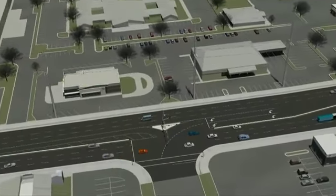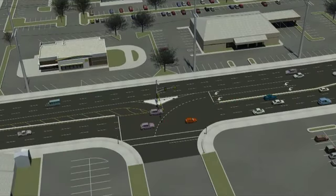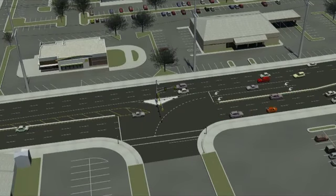The new High-T intersection at 3900 West will improve mobility and access while allowing westbound traffic to flow without stopping.